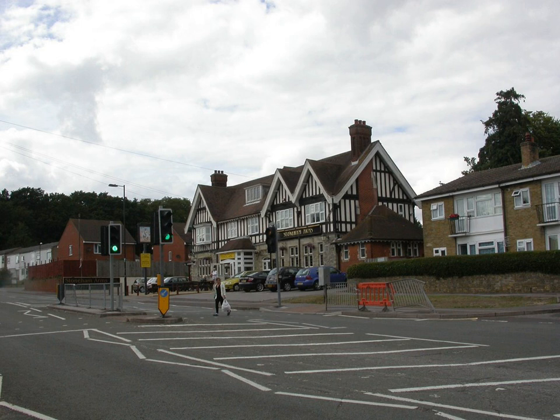Within Bassett Green are a community centre, Bassett Green Primary School and Southampton crematorium, as well as several of the University of Southampton's halls of residence.